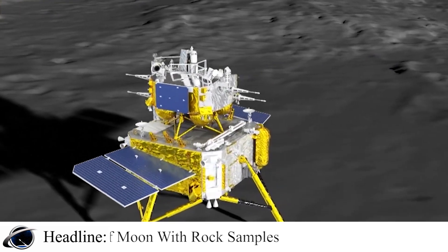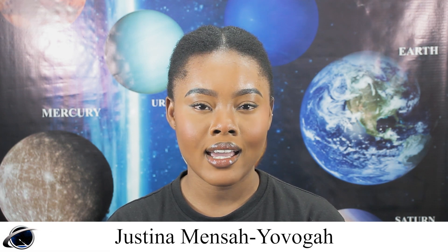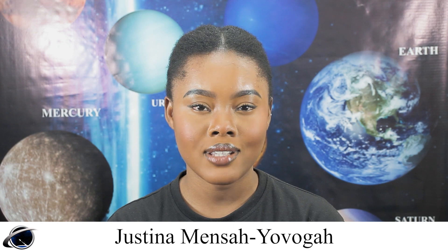Scientists around the world are following the return of the lunar samples and hope the soil collected by Chang'e 6 can help answer questions around the origins of the solar system. Thank you for watching. Don't forget to like and subscribe for more Space News updates.